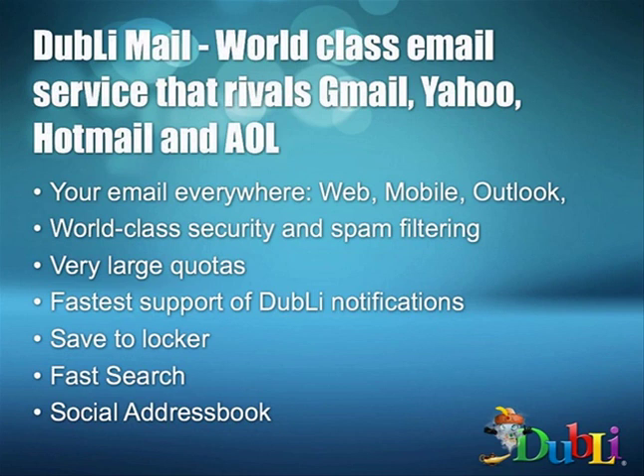These are people that know what they're doing. The employees that Doobly has hired and the relationships they've put together with companies who do this as a business is what Doobly has tapped. It's designed to integrate with everything — the mobile apps, Outlook, security systems, spam filtering, large quotas in terms of email capabilities — all of that is in place. It's designed so that you can tie this in to literally everything.